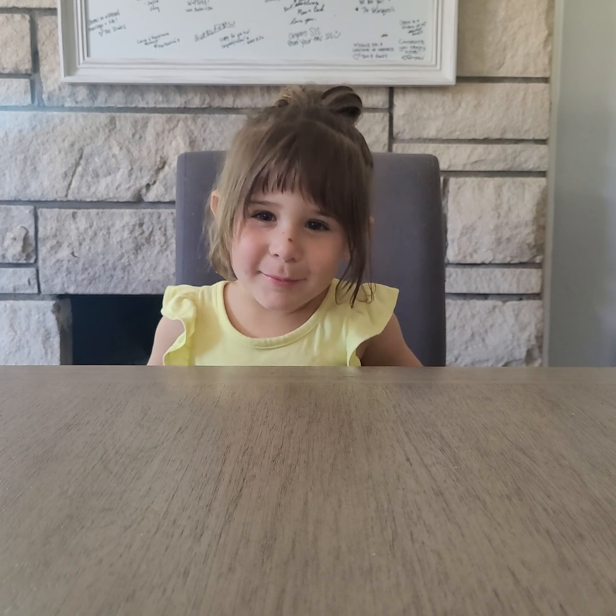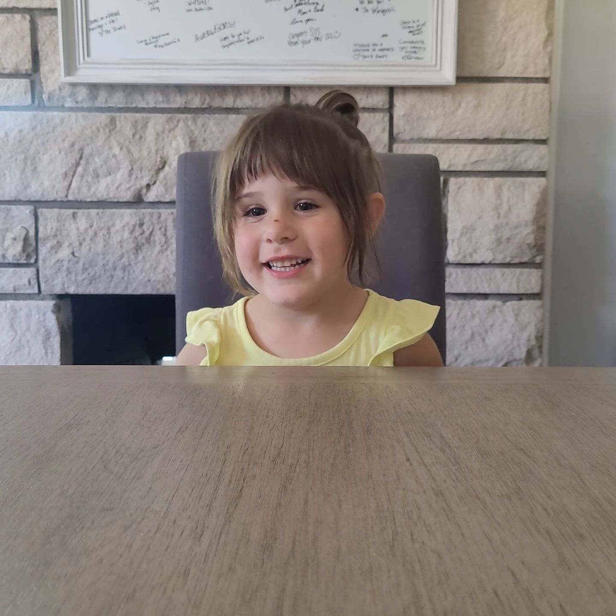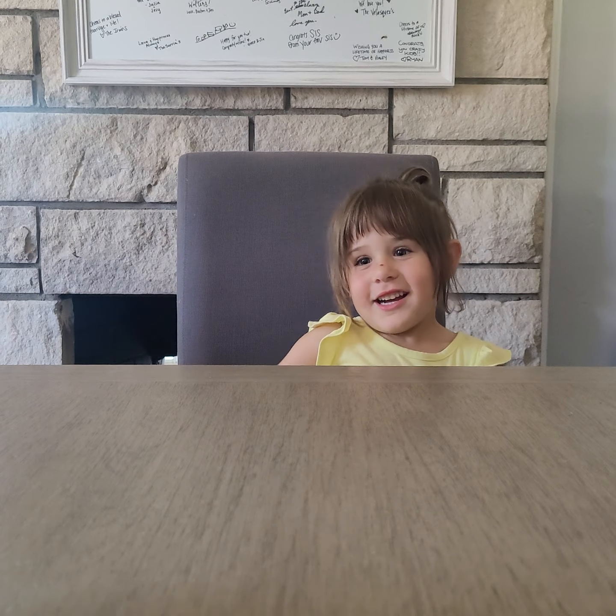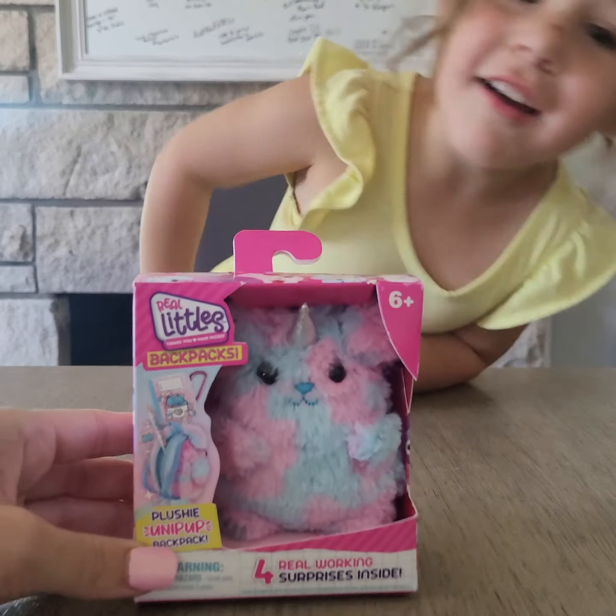Hi guys, welcome back to my channel again. And so it was you and we got a special prize. Let me show you.